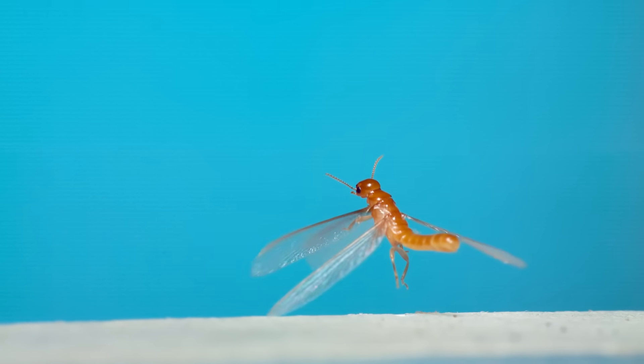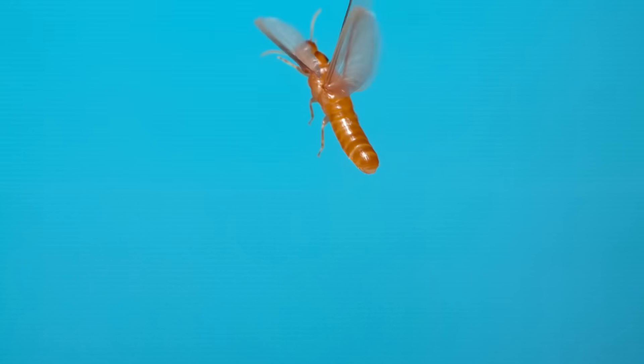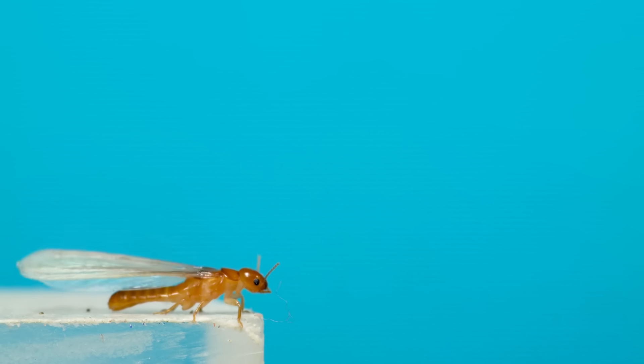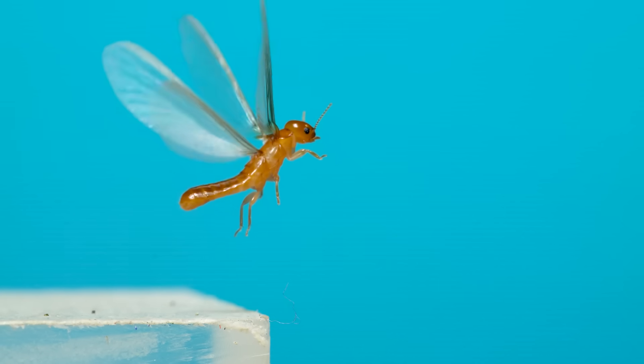Compared to their bodies, their wings are huge. Termites are a derived form of a social roach, and their wings do resemble the front wings of many roach species. But while roaches have a larger and folded hind wing, the termites' wings are flat and uncomplicated.